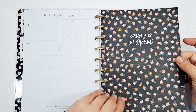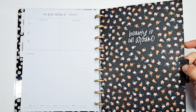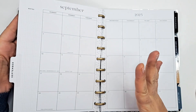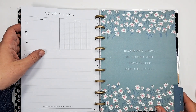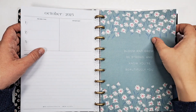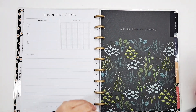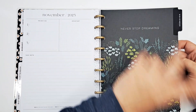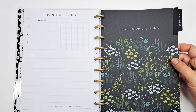The dividers are definitely not the same quality — 'beauty is all around,' 'bloom and grow,' 'be strong and know your beautiful you.' They're fine, they're just not the same. They feel and look different. This is a cheaper planner so that's not a surprise. There's something glossy and finished about the other ones that these don't have.